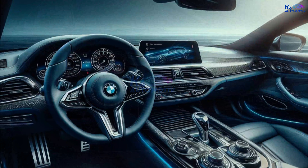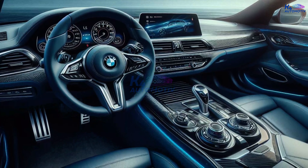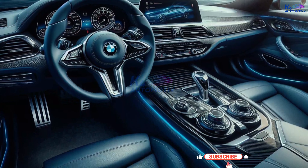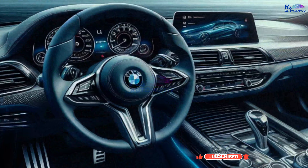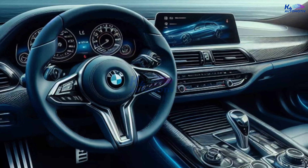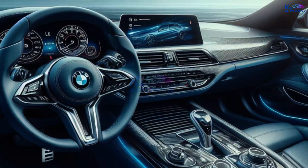Inside, the Grand Coupe is a haven of luxury. The Merino leather seats and hand-finished wood trim make the interior look great. The driver-focused cockpit features a 12.3-inch digital instrument cluster and a 10.25-inch central display running BMW's latest iDrive system.